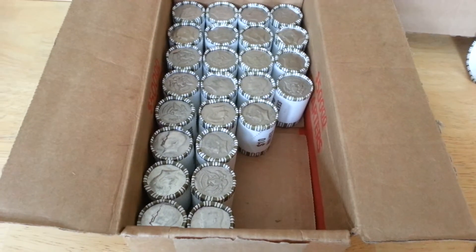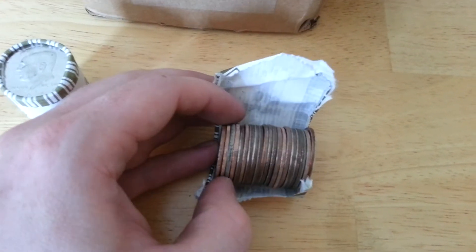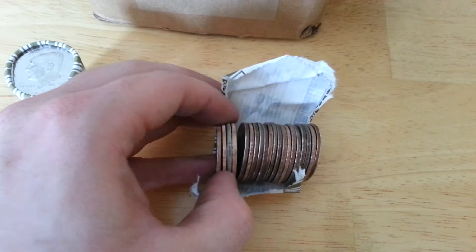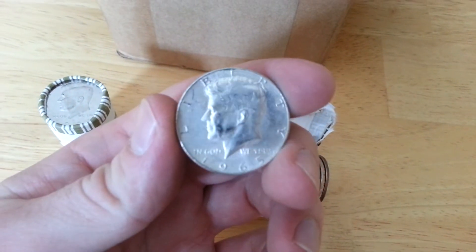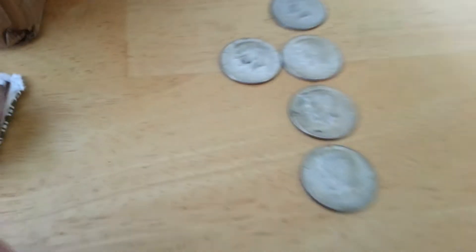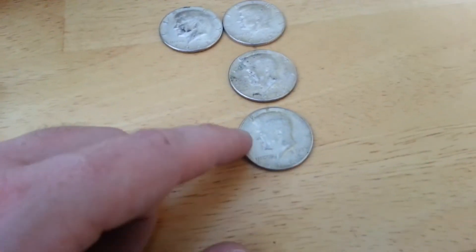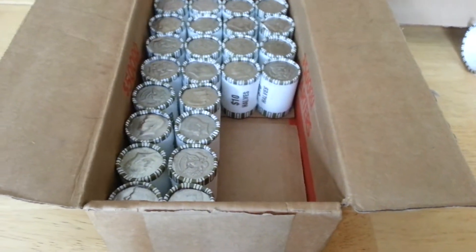Freaking awesome case. Very next roll — 1965. So that's two 1965s, a 69, a 66, and another 66. Five so far, and I've got two-thirds of the case left.